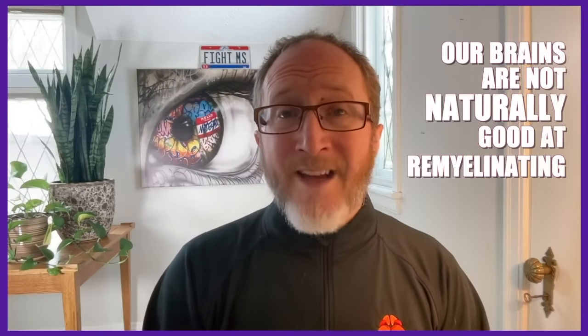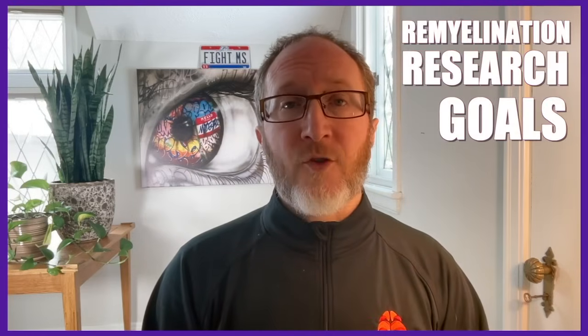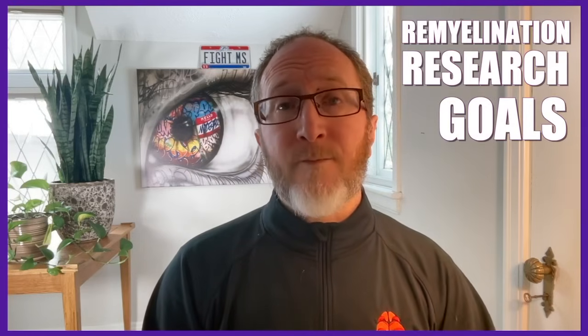Our brains are not naturally good at remyelinating. As we age, the available precursor cells — the OPCs — become fewer, and it becomes harder to activate the ones that remain. In the setting of multiple sclerosis, chronic inflammation and scar tissue make it even harder to activate those repair processes. This is why MS researchers are focused on finding ways to support and enhance remyelination.